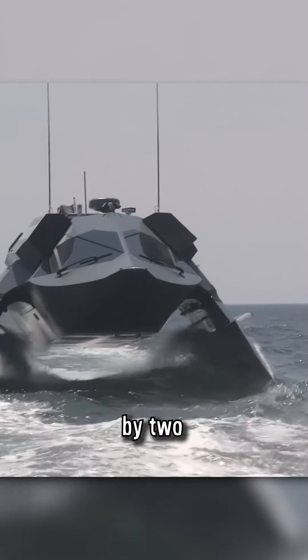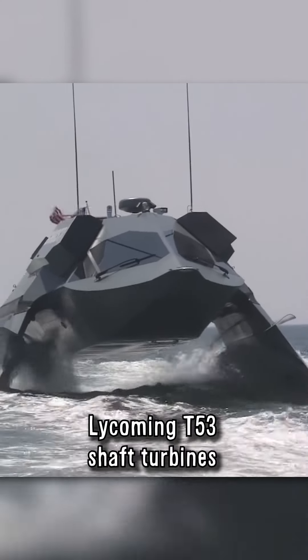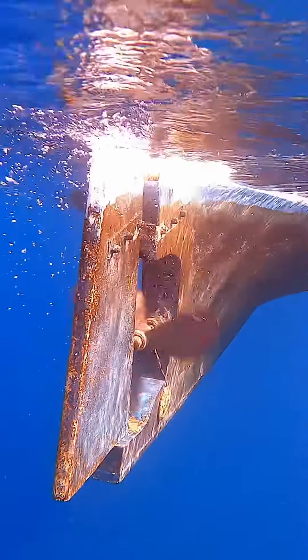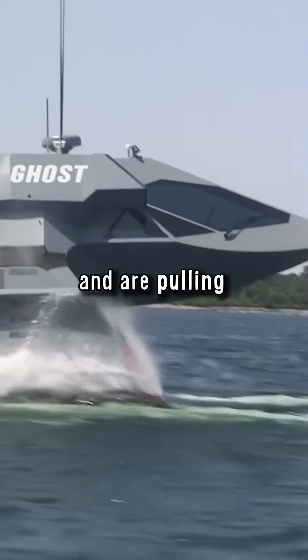The speed is provided by two Lycoming T-53 shaft turbines, each with 2,000 horsepower. Unlike most ships, the propellers are not located at the back pushing the ship forward, but they are at the front and are pulling the ship.